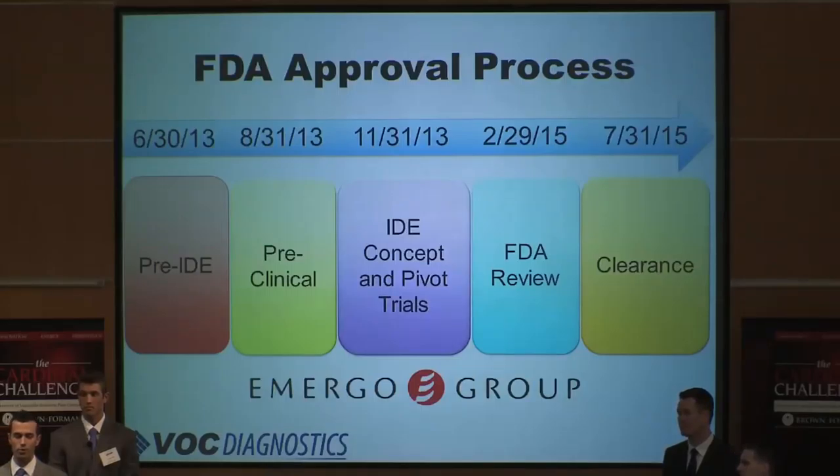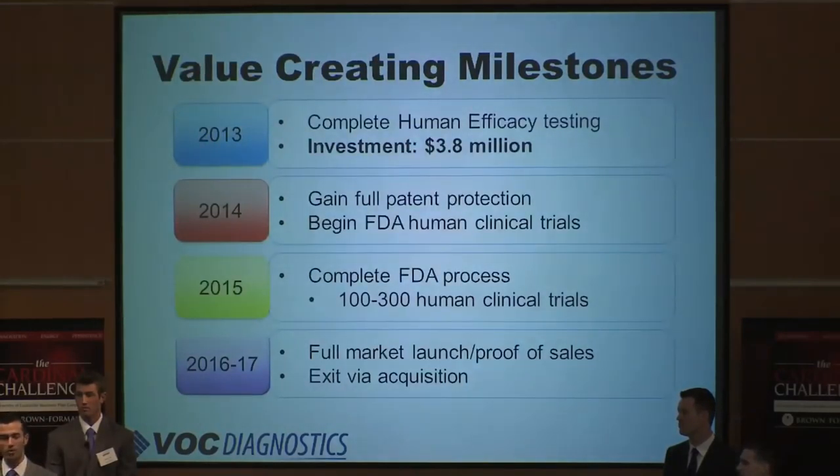We plan on engaging the EMURGO Group to begin work on our pre-IDE submission in June, and they've already committed to the timeline on screen. In 2013, we will focus on completing the human efficacy trial that Dr. Fu is currently conducting, as well as raise our $3.8 million equity investment round. In 2014, VitaLung will enter the human clinical trial phase of the FDA approval process. 2015 will bring completion of the FDA approval process, followed by a successful market launch in 2016, culminating with an exit via acquisition in 2017.